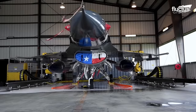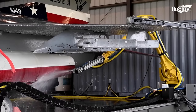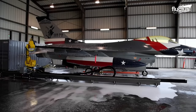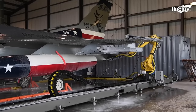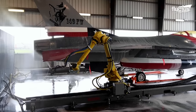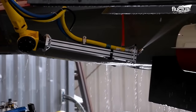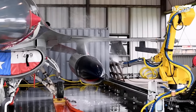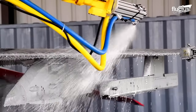A fighter jet like the F-16 requires a bath every 180 days. Cleaning a fighter jet is never an easy task due to its intricate design, as a fighter is filled with more nooks and crannies that could hide grime — only a deep cleaning will take them out completely.